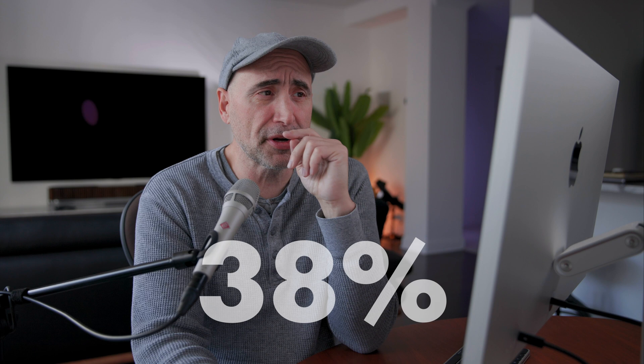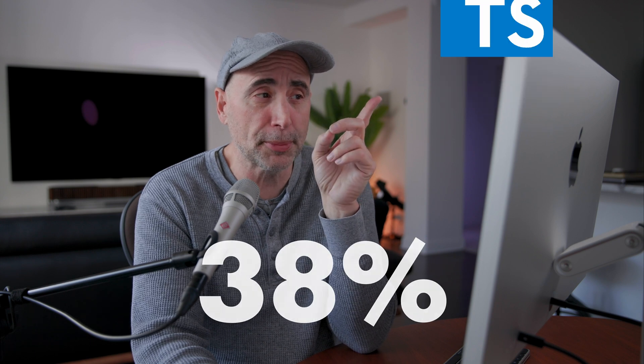Hey guys, how you doing? Uncle Steph here. As of early 2024, approximately 38% of developers reported using TypeScript along with JavaScript, showing a significant adoption rate within the React community. This is in a piece from Tech Republic.